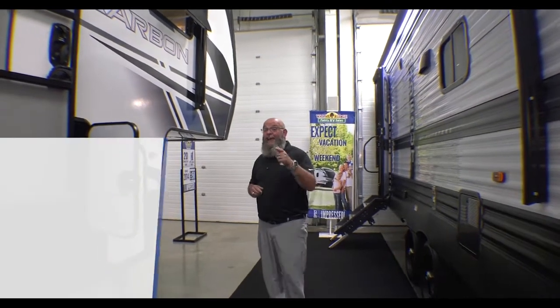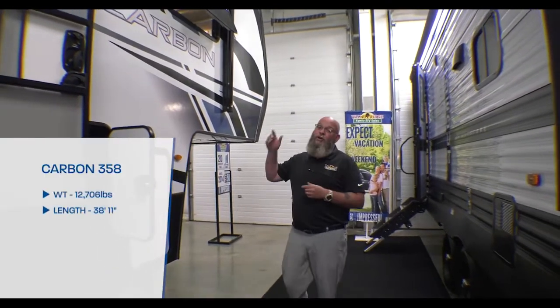Hey, Greer, our camera lady's got a brand new toy. I'm a deer in a headlight — she's got a bright LED light pointed on me right now. Apparently my personality is not bright enough, so we had to do something to light it up. But today we're going to take a look at this awesome Carbon 358 Toy Hauler. This thing's cool as the other side of the pillow.